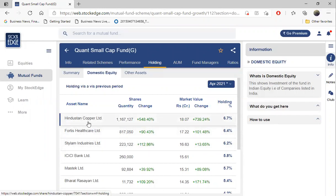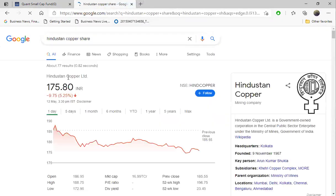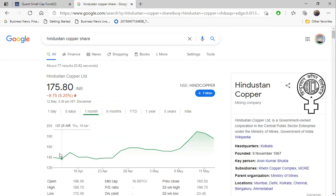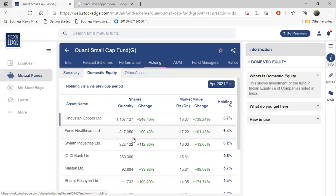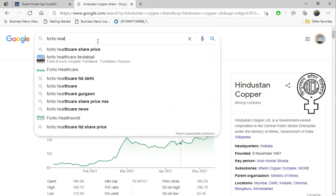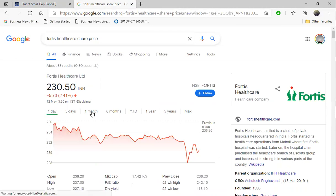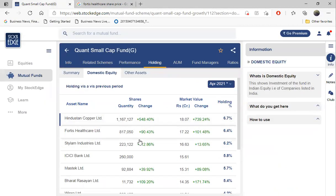Let's check the shares they are holding. First is Hindustan Copper. Today the market crashed so we don't need to see that, but if you see the one month return, Hindustan Copper had given 37 percent return. This was on the top of their April holding, so it will be a huge positive for this fund. Year-to-date return is almost 200 percent. Second one is Fortis Healthcare - in just one month it has given almost 17 percent return.